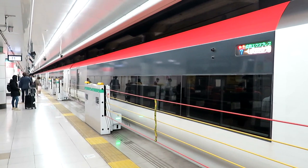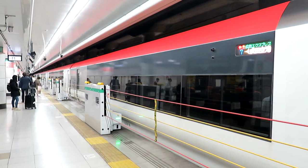The train is now departing, heading out for Tokyo.